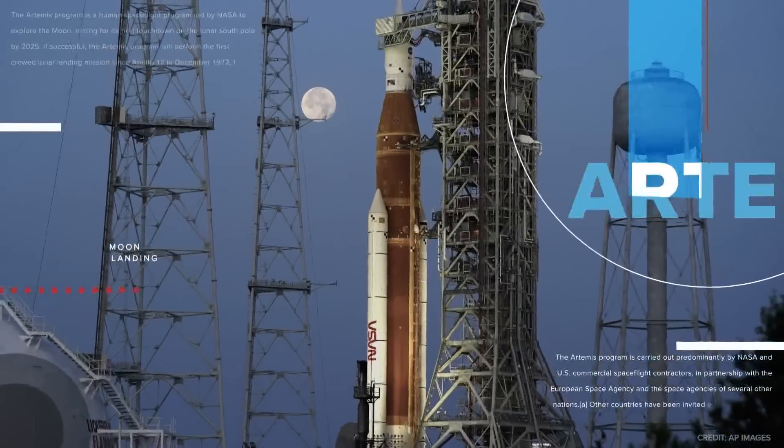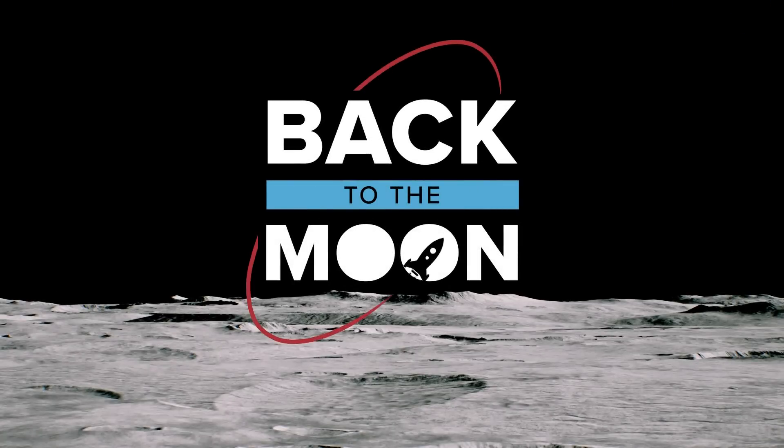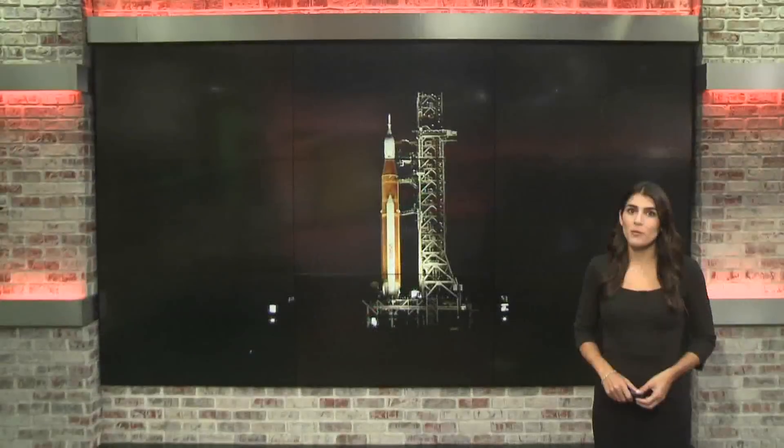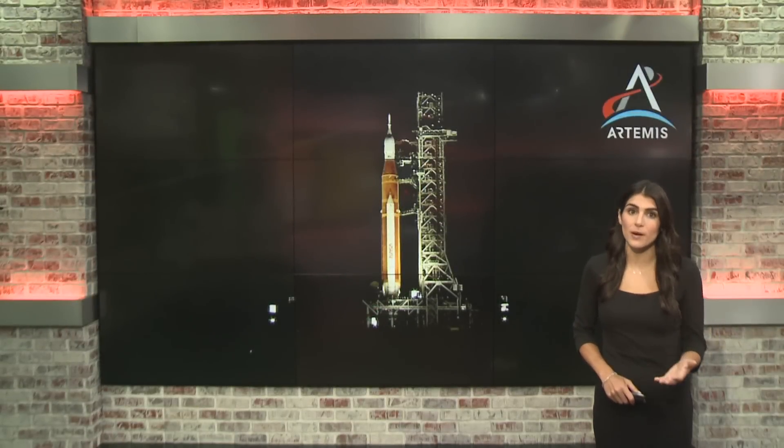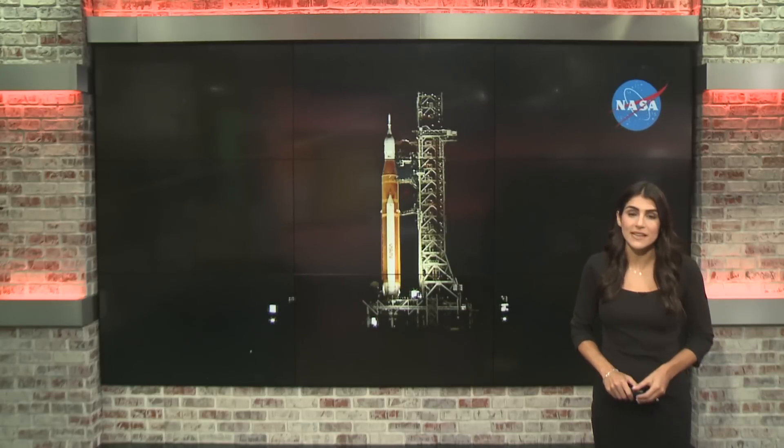It is take two for NASA. Today, they will try for a second time to launch the Artemis I rocket. These are live pictures of the rocket this morning at Kennedy Space Center. Engineers scrubbed the first launch attempt Monday after an engine temperature sensor malfunctioned. Wake Up Charlotte's Chris Pallone is in Cape Canaveral, Florida with the latest.